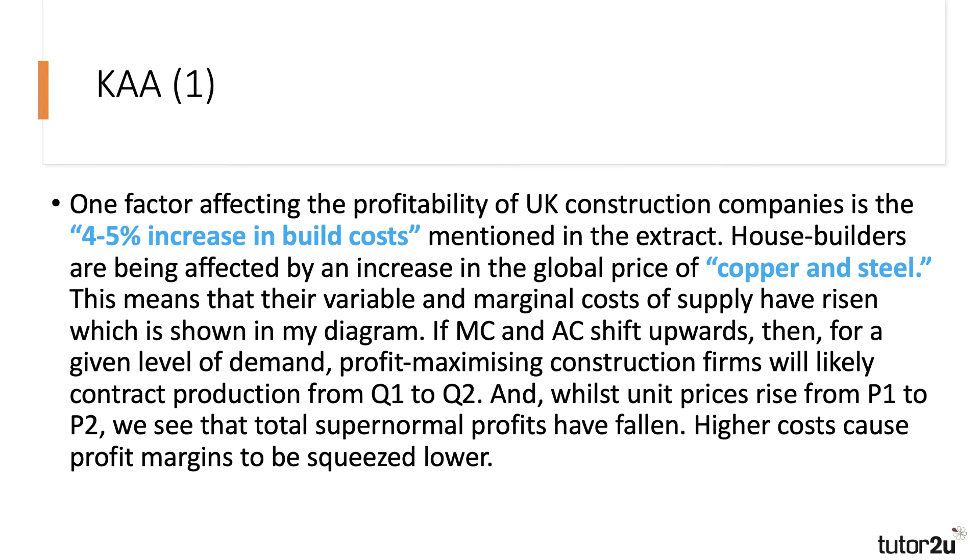One factor affecting the profitability of construction companies — going back to the question — is the four to five percent increase in build costs mentioned in the extract. House builders are being affected by an increase in the world price of copper and steel. This means that their variable and marginal costs of supply have risen, which is shown in the diagram I'll take you through in a moment.